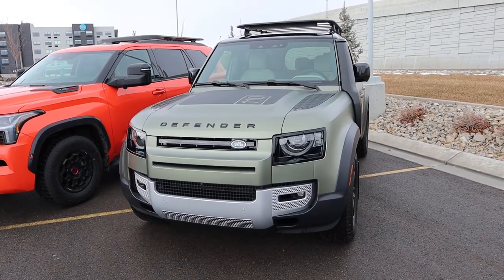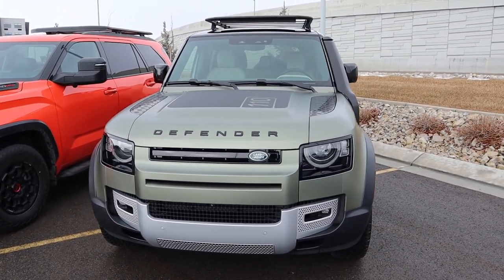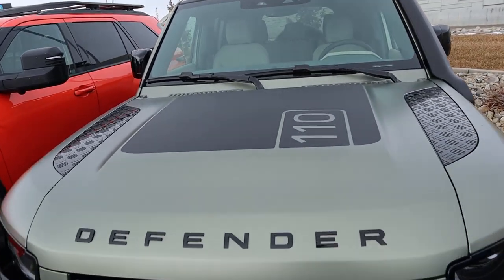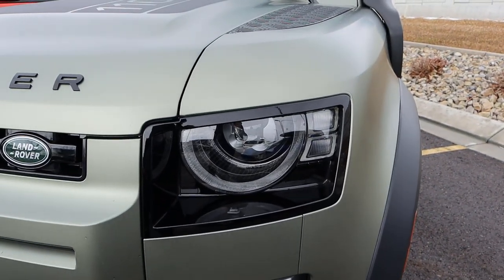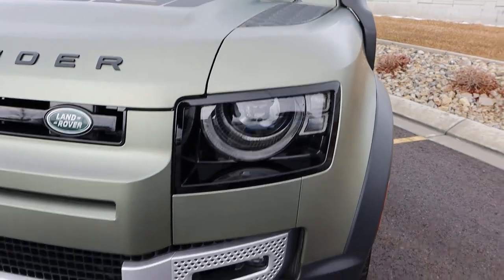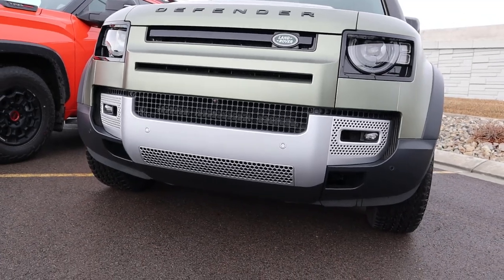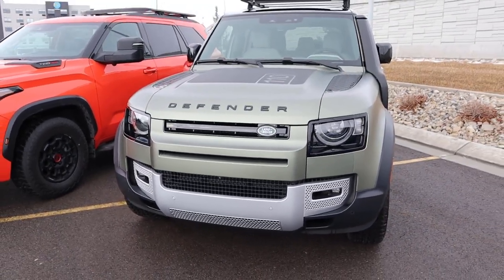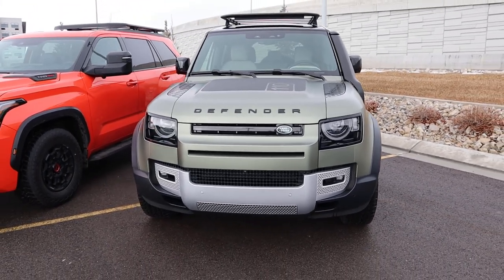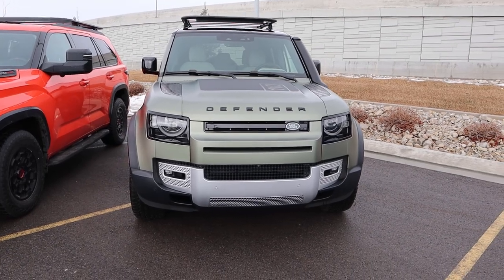Both of these have pretty flashy colors. With the Defender, it's got the Explorer Pack with the 110 decal, these really cool daytime running lights, and fog lights down below. Notice how the front end is sculpted for approach angle. This Defender has 11.5 inches of ground clearance thanks to air suspension that raises it up, which is great.